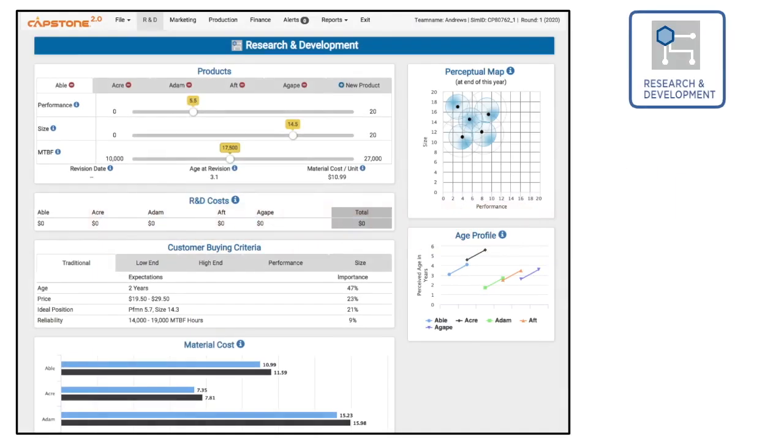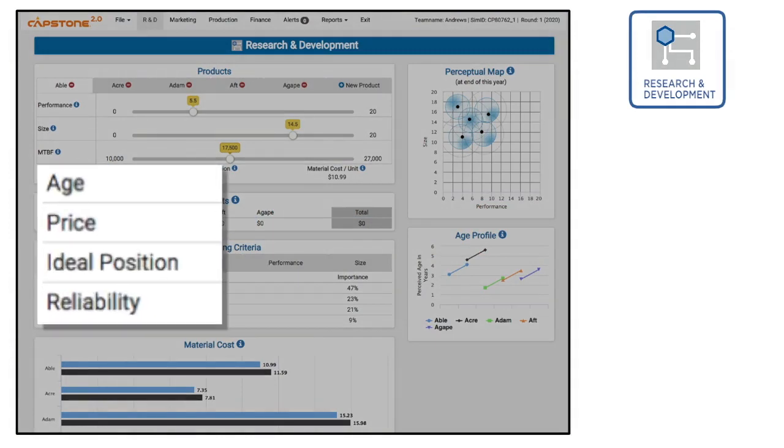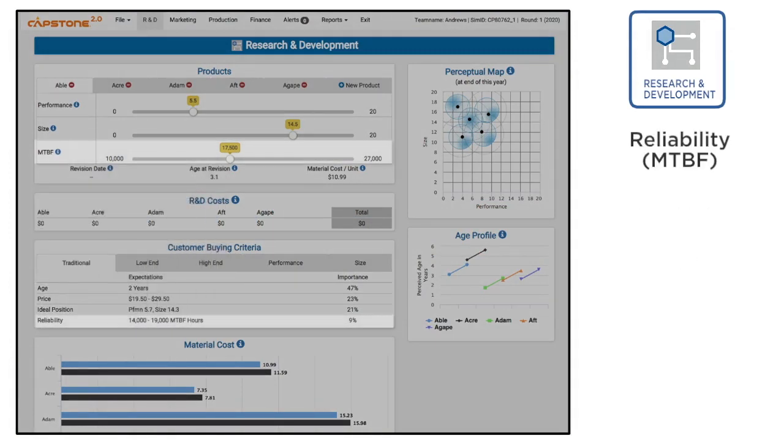Research and development controls three of the four customer buying criteria: reliability, positioning, and age. A product's reliability, which is measured in hours as mean time before failure, or MTBF, indicates the number of hours a product will work before it breaks.